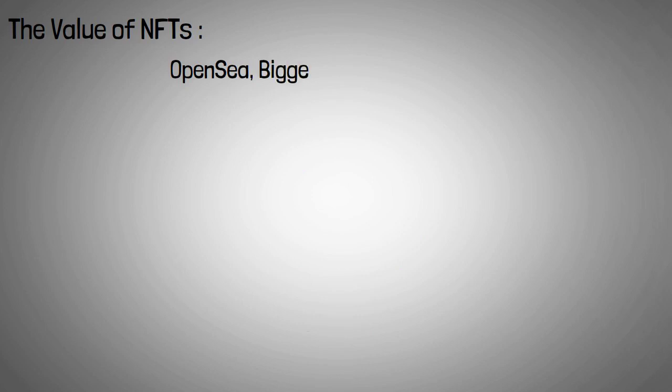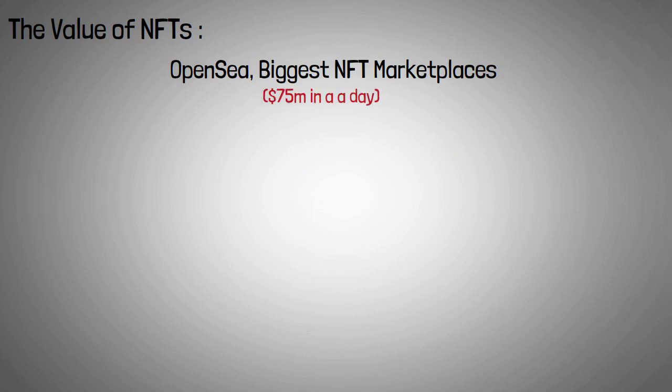In August alone, OpenSea, one of the biggest NFT marketplaces, reported a trading volume of more than $75 million in a single day. This is more than its trading volume for the whole of 2020.